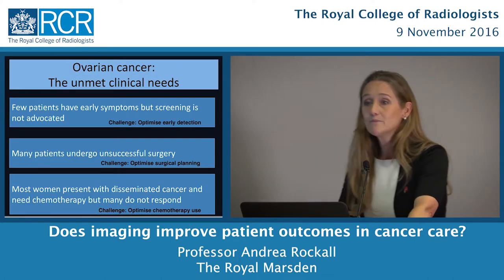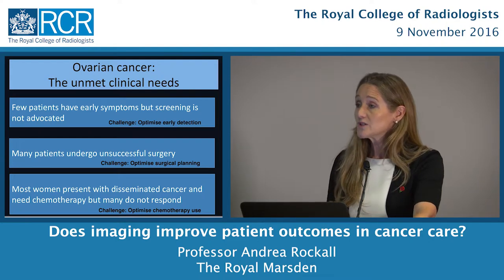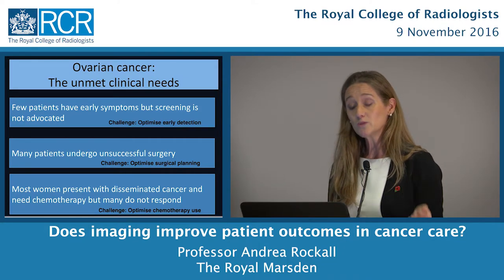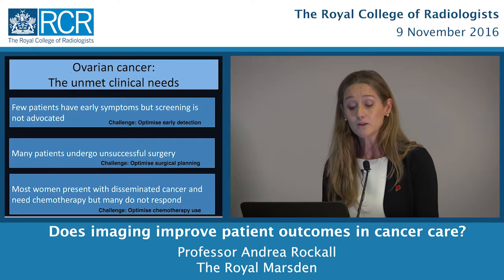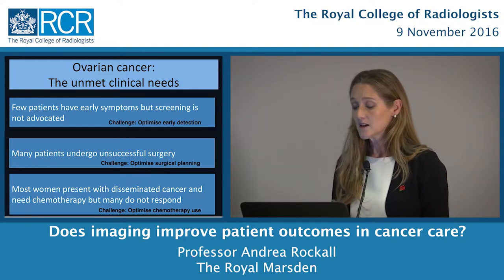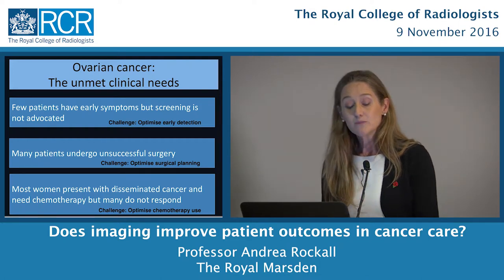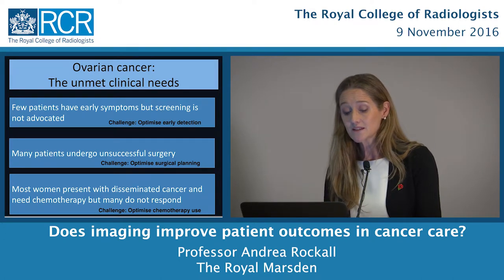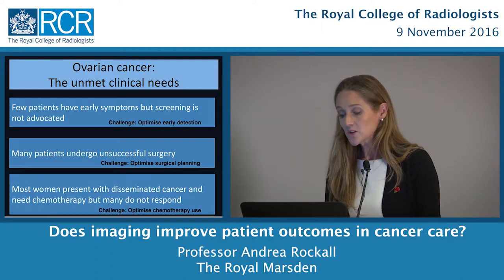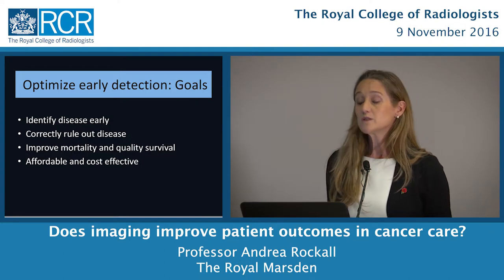We have some unmet clinical needs in ovarian cancer. First, very few patients have early symptoms, but screening is not yet advocated — so we have a big challenge to optimise early detection. Many patients undergo unsuccessful surgery, as did Rosalind Franklin, so we need to optimise surgical planning. And most women present with disseminated cancer needing chemotherapy, but they don't always respond, so we need to optimise the use of chemotherapy.